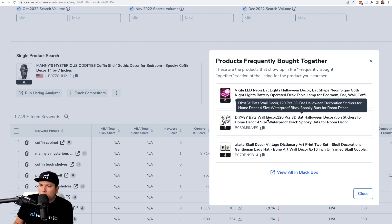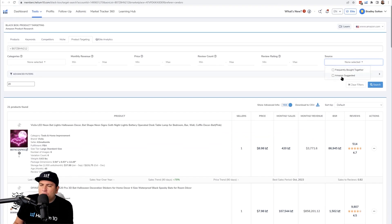Once you do that, the top three frequently bought together products will show up. If you want to view them all, hit 'View All in Black Box' and it will open Black Box where you can filter the frequently bought together results. This is great for potential bundling ideas, Amazon PPC targeting, and general market knowledge to understand what people in this niche are buying.